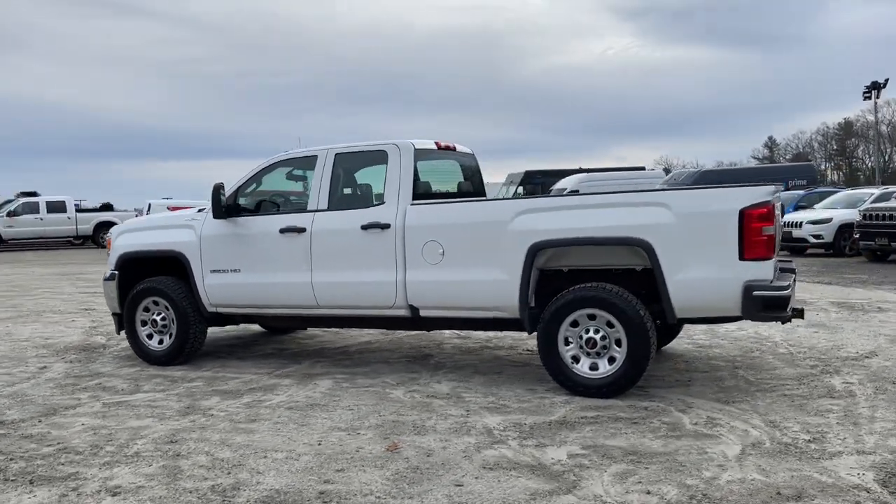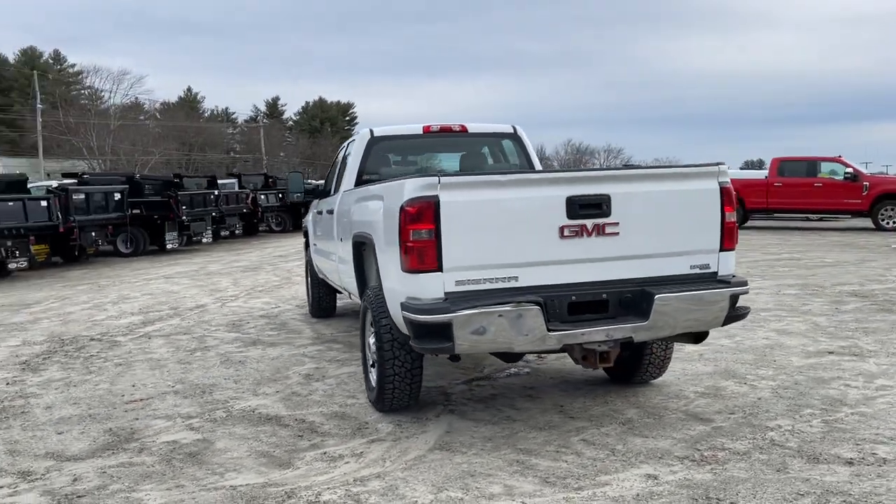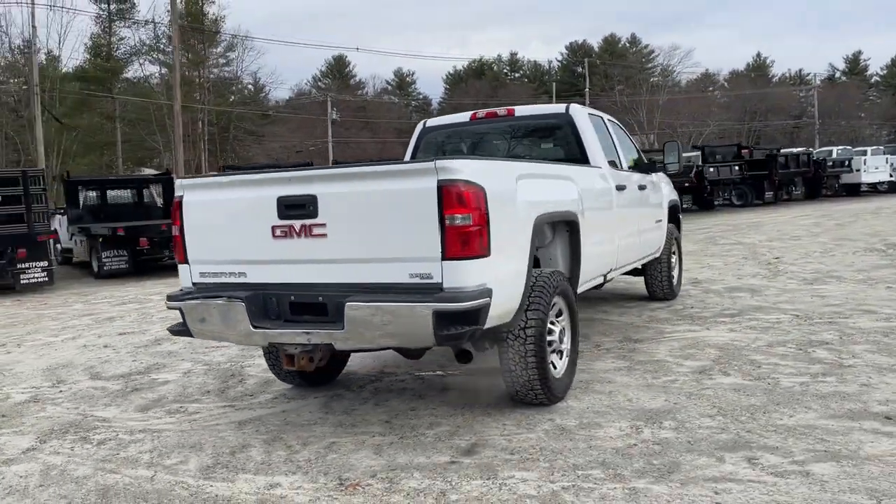You will be amazed by this 2016 GMC Sierra. With less than 100,000 miles on the odometer, this vehicle provides excellent value.